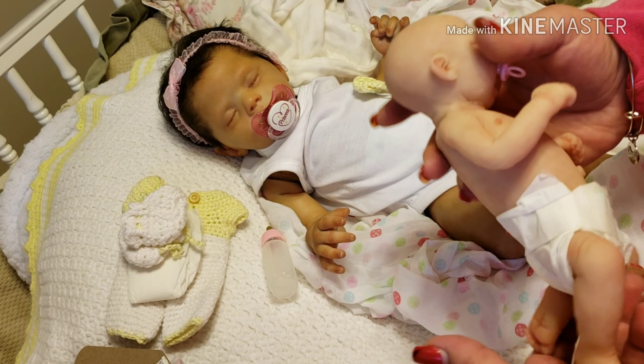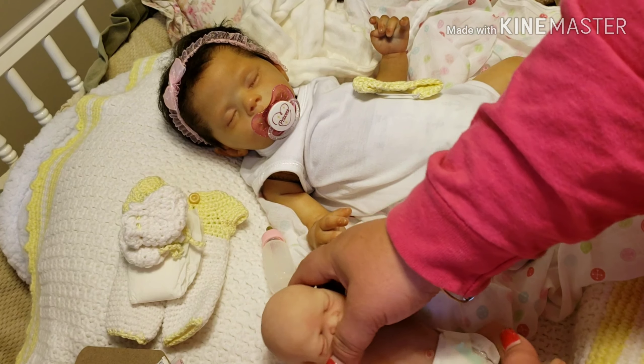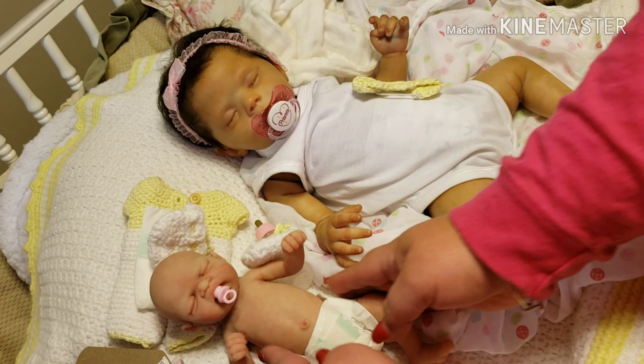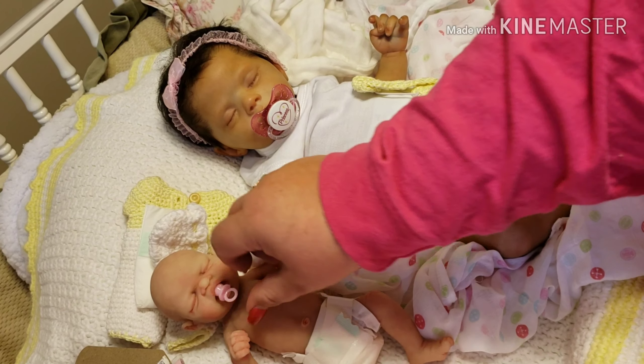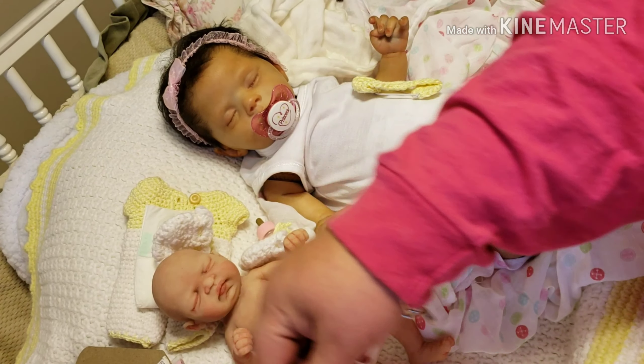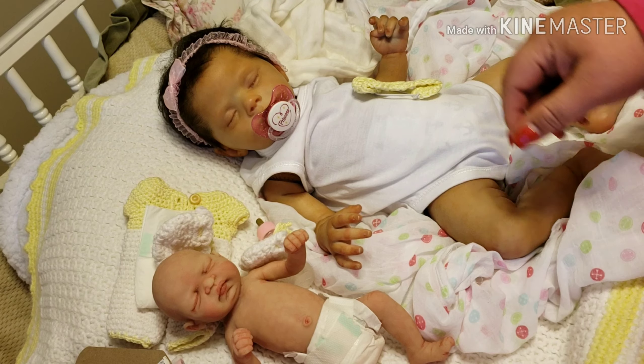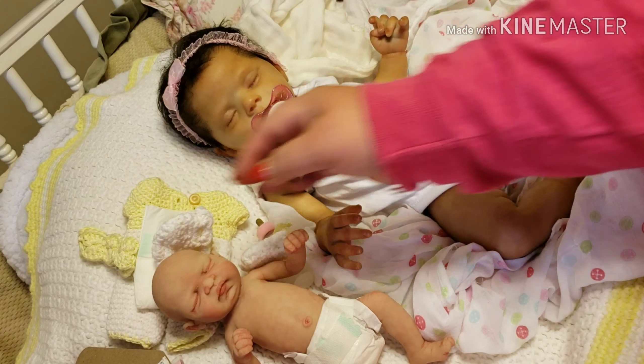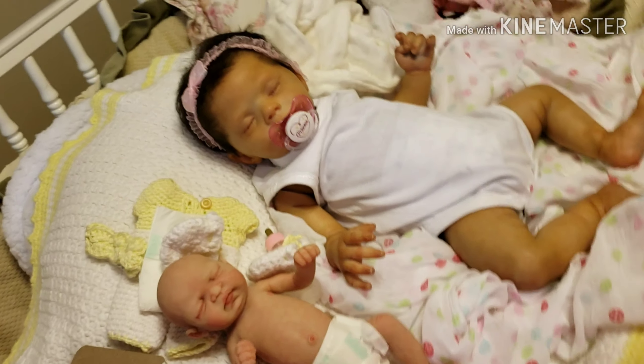I will do a details video of these two soon. For the little silicone, she has a name and it's Chloe. I haven't named the big girl yet and we'll do a giveaway for that. Let me get y'all a better look.